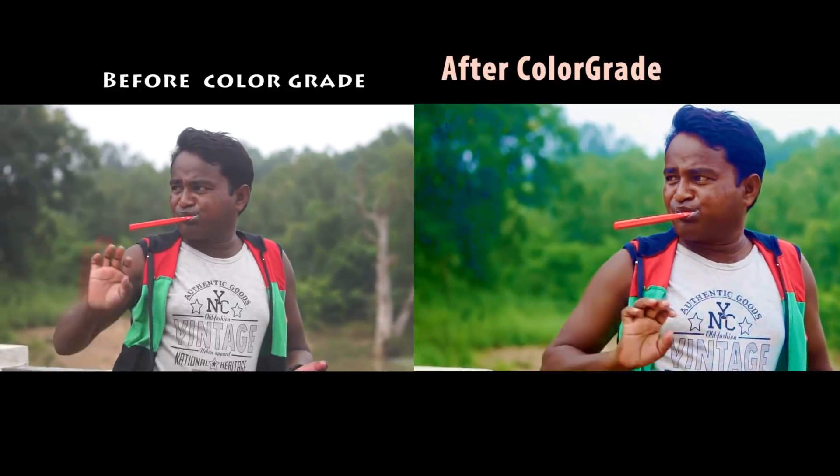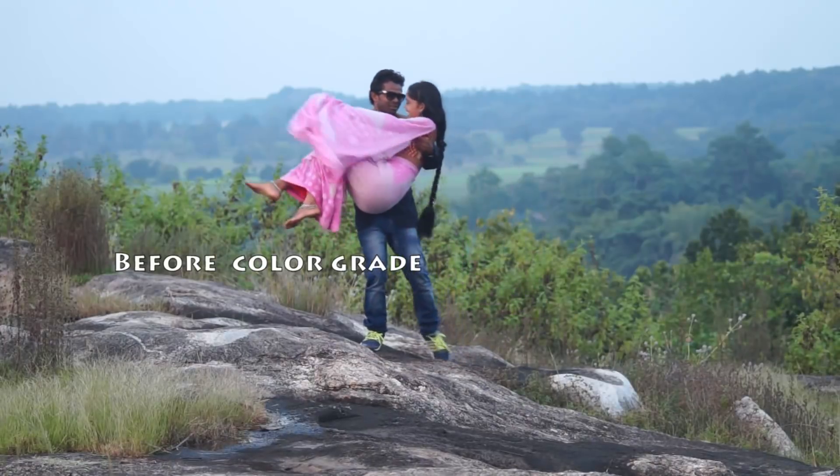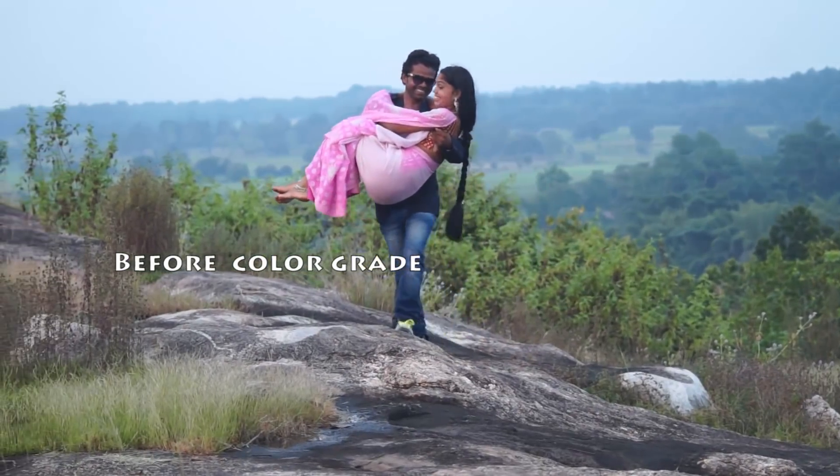Software used: After Effects CS6. It is very easy software to use, so good for beginners.